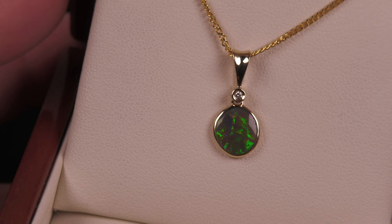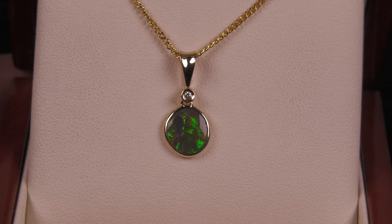And again, it is a black opal. You can see that dark black tone underneath it. Beautiful.